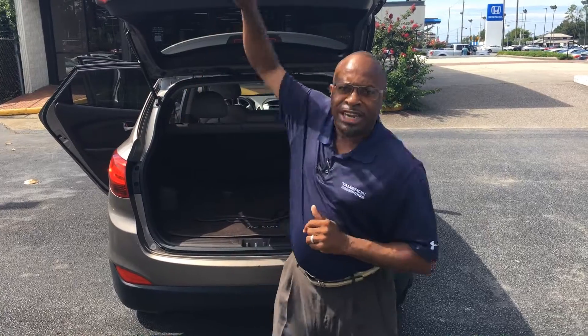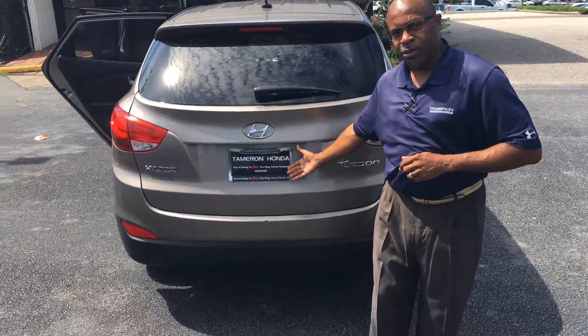We want you to have this car in your driveway today. Give me a call at 205-222-9003, or you can email me at willie@tamron.com. Here at Tamron Honda, we do business one way and that's the right way, and I guarantee you're going to love the way you're treated.